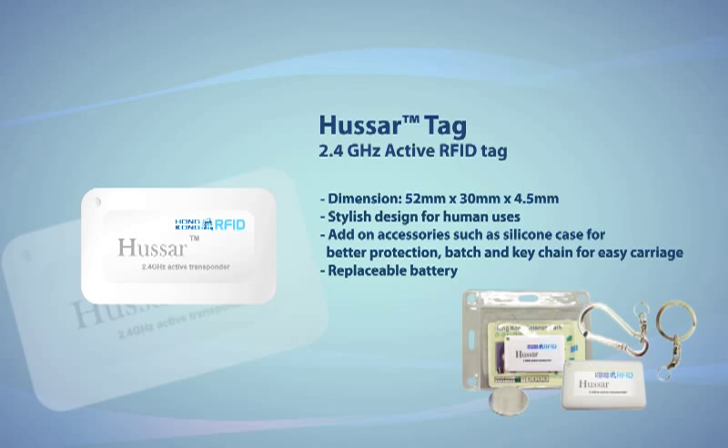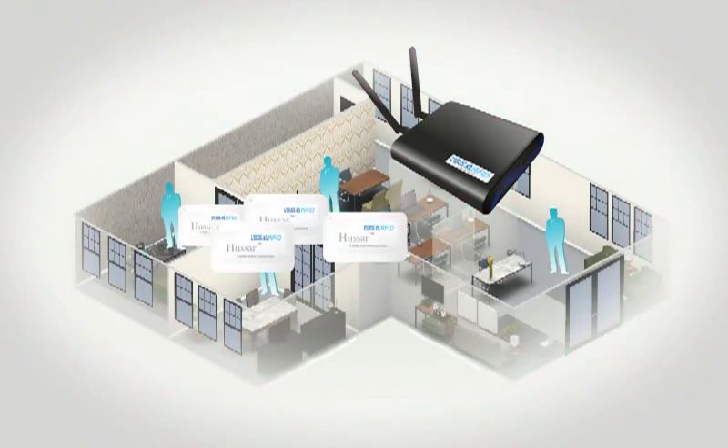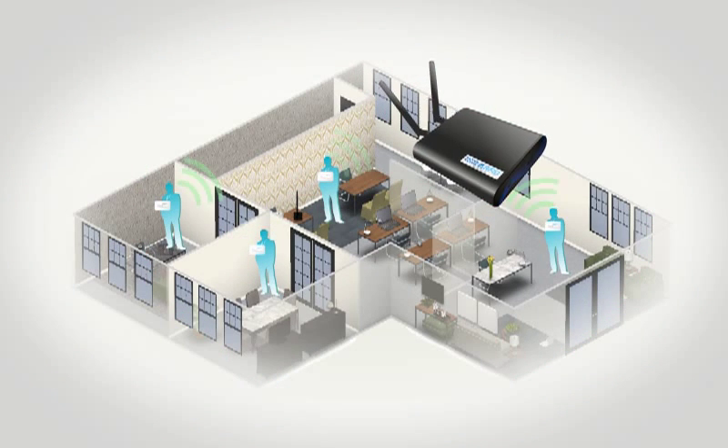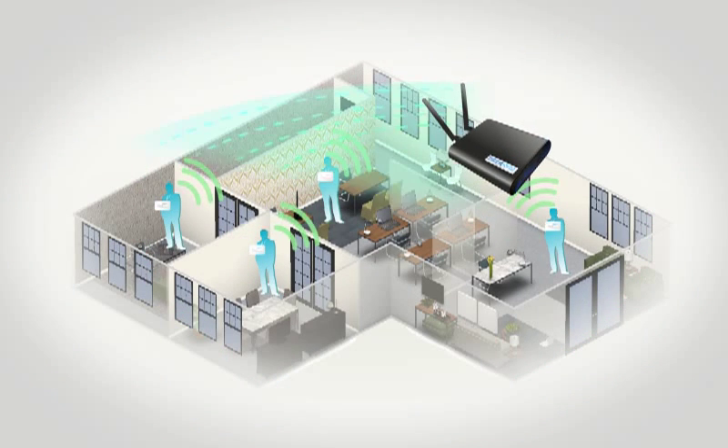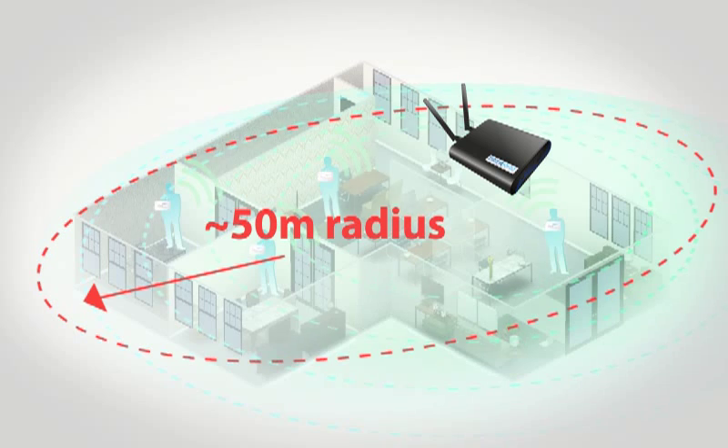Let's see how our active products facilitate an automated access control system. Every single employee is required to carry the Huzzer tag within the office premises. In cases where a proximity card system is already implemented, the Huzzer tag can be used alongside such a system without any interference. Readers are installed on the ceiling or walls, and though each reader covers a circular area of 15 meters in radius, more readers can be installed for greater coverage.